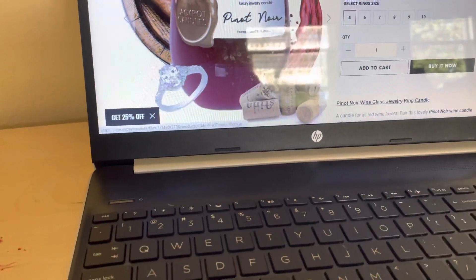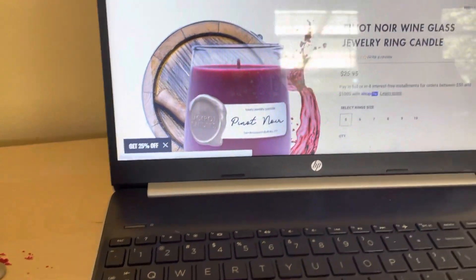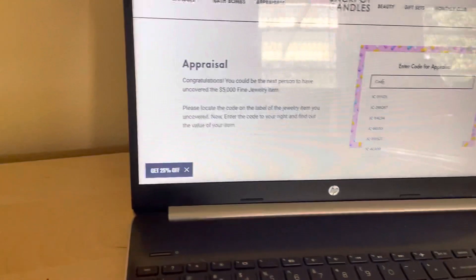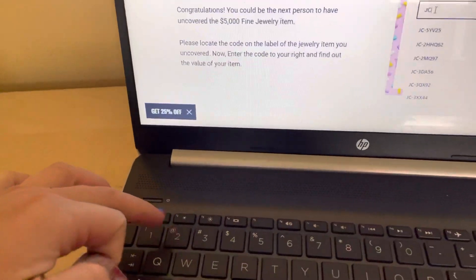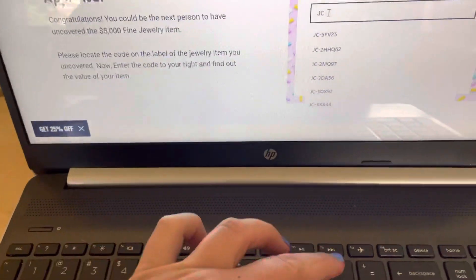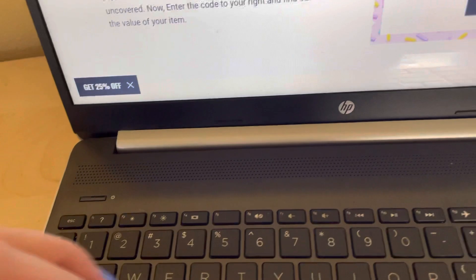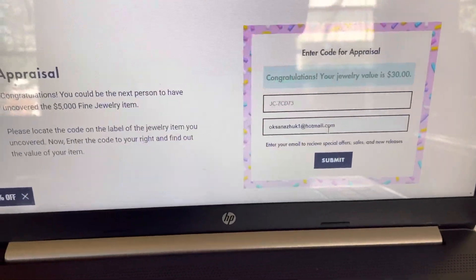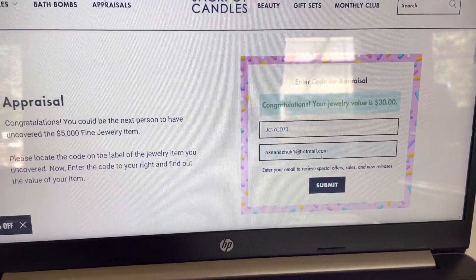So we're just going to go and enter this code. We're going to go here, go up — this is how it looks better than what I got here. Going to go to appraisals, then we're going to put my email, which they already remembered. I'm going to put the code in caps lock: JC line, line, seven CD seven three. And this is a price for $30 — 30 points and $30, no additional for this.